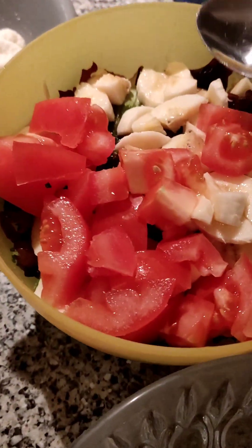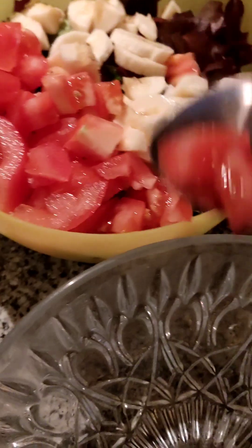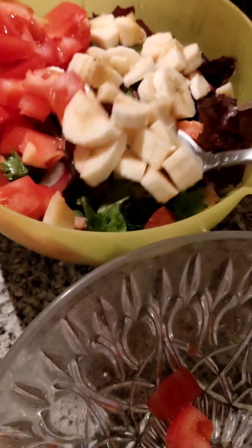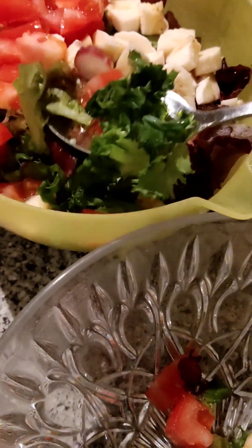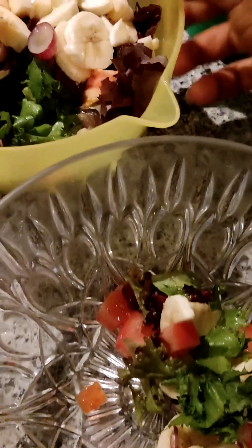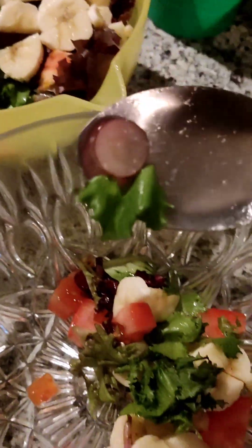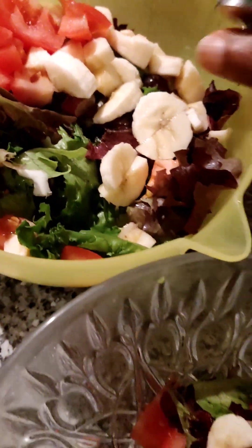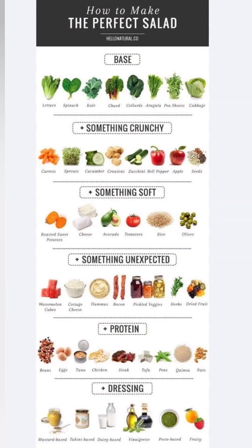Ladies and gentlemen, join me as I make a salad with our homemade cheese. Inside our salad we have tomatoes, banana, all the greens — all these colorful vegetables are nutritious for you. You can also see grapes, and carrot slices as we mix everything together in our salad bowl.